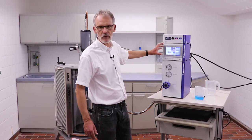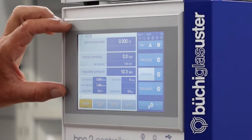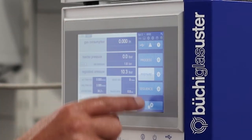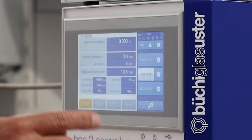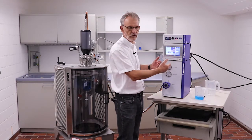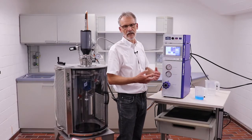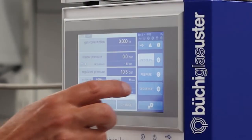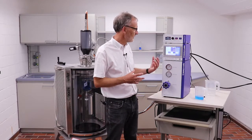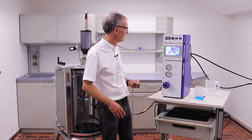Just to give you a brief idea: the controller consists of a section which shows the values. It has another section where I select the menus — we have the three main menus, which are 'Prepare' to prepare our reaction, meaning purge and venting; 'Process' where we actually add the gas to the reactor; and 'Sequences,' which is the semi-automated process for purging and leak testing.